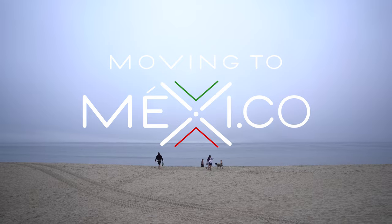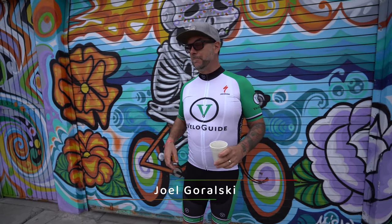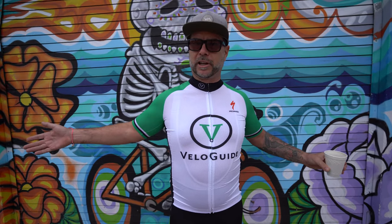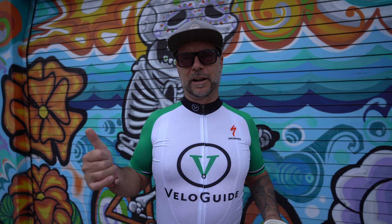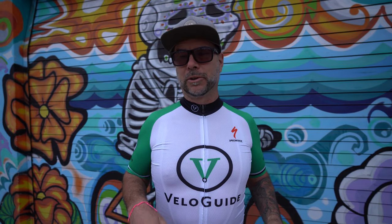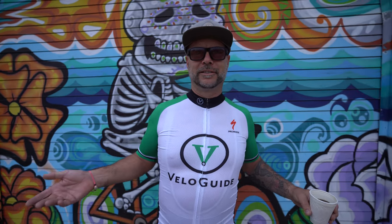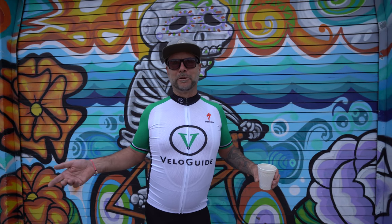Hey everybody, this is Joel from MovingToMexi.co. Welcome to our channel and welcome to BC Bucerias. This is not really a new video for us — we've kind of done this last week with a pair of riders that were here to do a tour. But this is going to be called 'Riding with Joel.' I said that kind of off the cuff one day and I think that sounds pretty good — it kind of explains what we're doing.